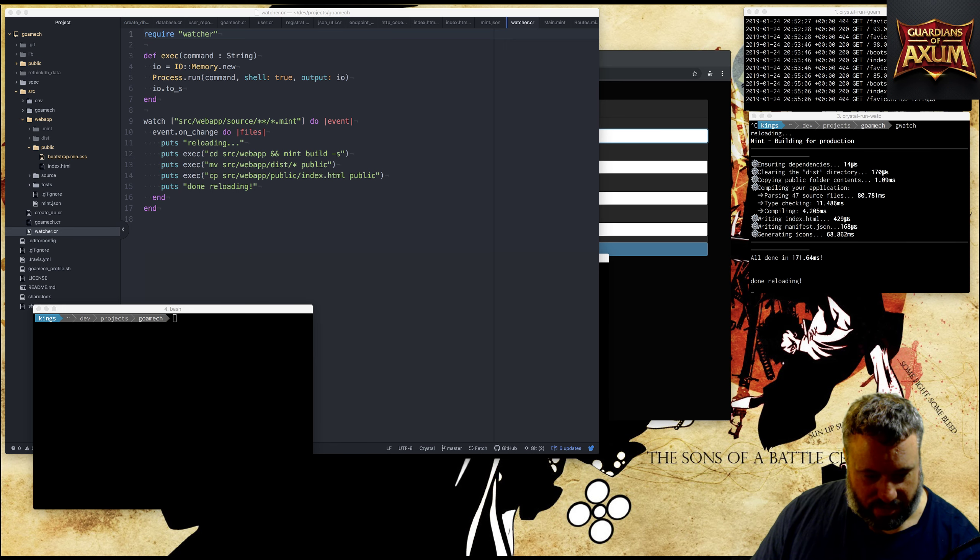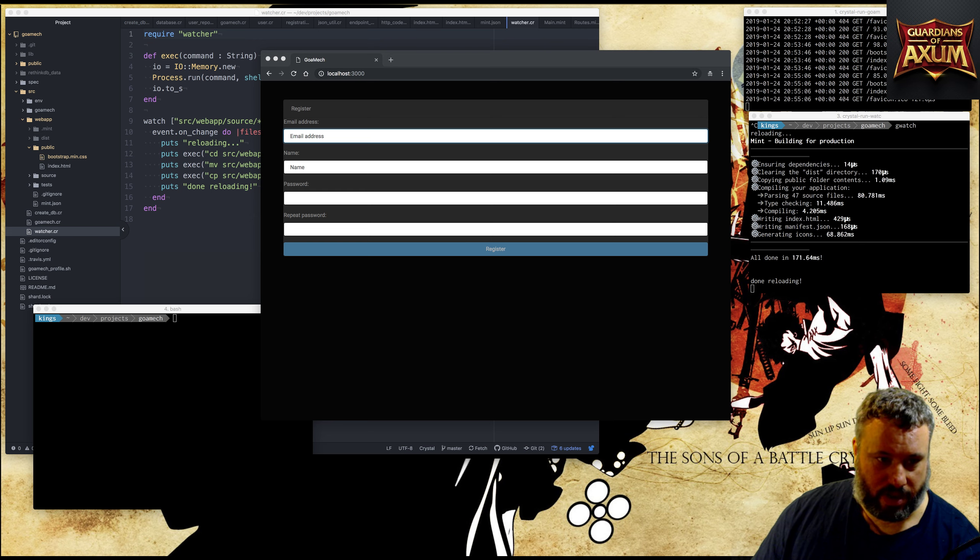Here we go, this is day three of my streaming schedule and it's quite tiring. Yesterday we were looking at creating a registration screen and today I think we're going to revise that a little bit. I'll use this stream to work on things and get feedback as well.